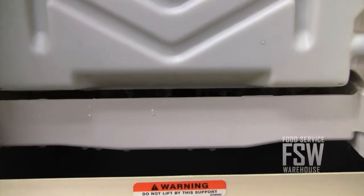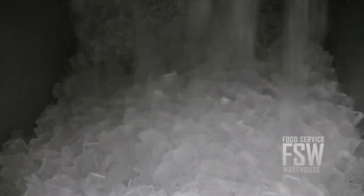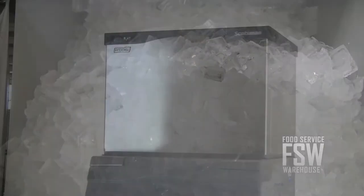The daily ice production rate of about 595 pounds of half-size ice cubes, coupled with the storage capacity of 536 pounds, is great for an operation with about 100 seats.